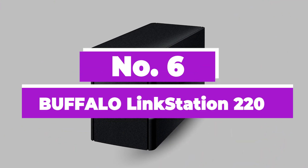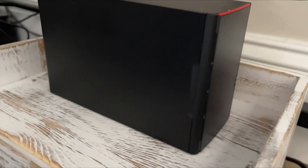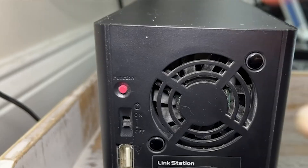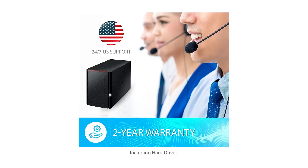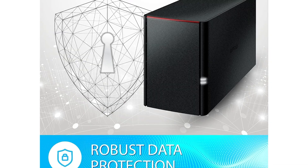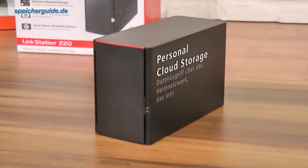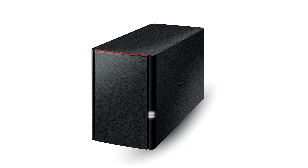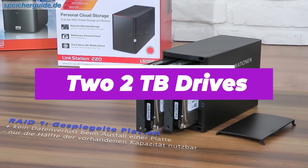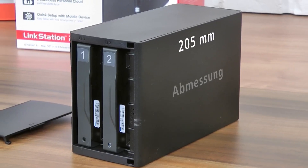Number 6: Buffalo Linkstation 220. The attraction of the Buffalo Linkstation 220 is its simplicity. You connect it to your home network and it's ready to go. There are no additional drives to connect, and the configuration takes place through the NAS OS. This is a great solution for the less tech-savvy. It provides the reassurance of a home-based backup, and it makes it easy to stream video to multiple devices. The two 2TB drives supplied can be configured to be recorded to separately, meaning you have two backups of everything.